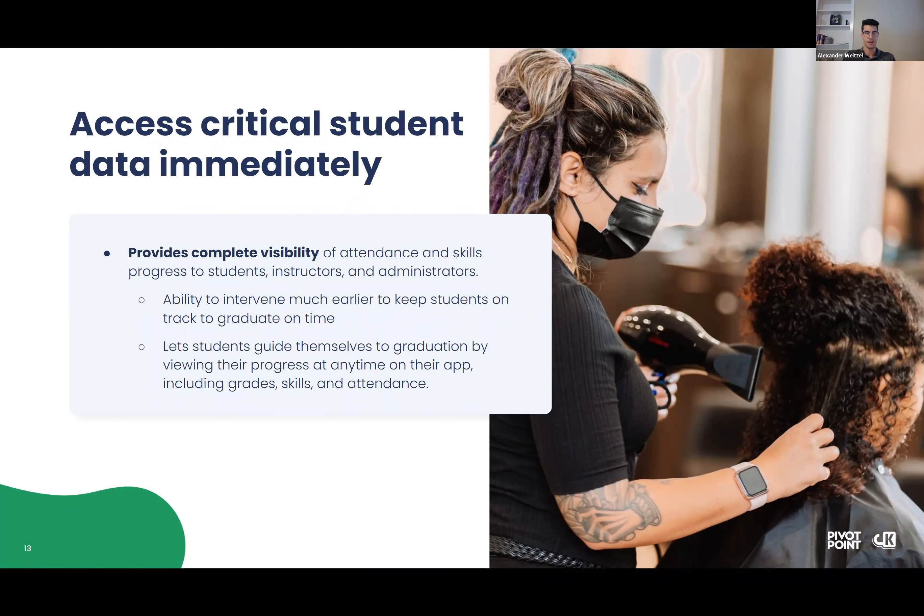The second benefit to institutions is access to critical student data right away — more towards the retention and intervention side. Having the integration and having that data pushed automatically provides complete visibility of attendance and other data for students, instructors, and administrators to view whenever they need. The ability to intervene with students as soon as possible — instead of a delayed intervention that could be two or three days, maybe even a week or two late — has a much higher chance of keeping students on track. One of my favorite things we've heard from our partner institutions is letting students guide themselves to graduation by viewing their progress on their app at any time.